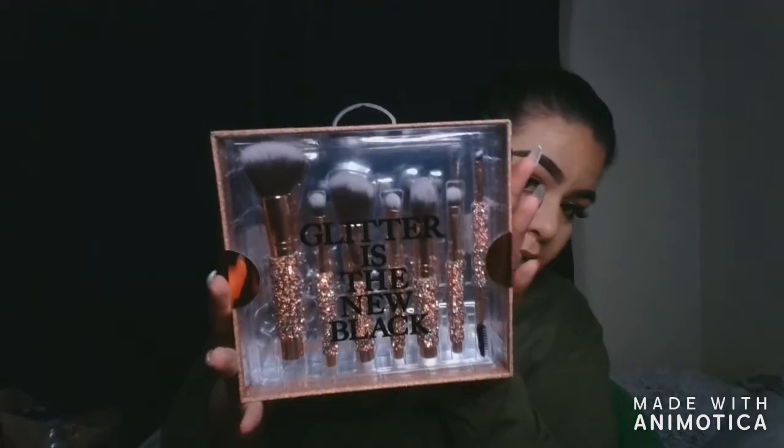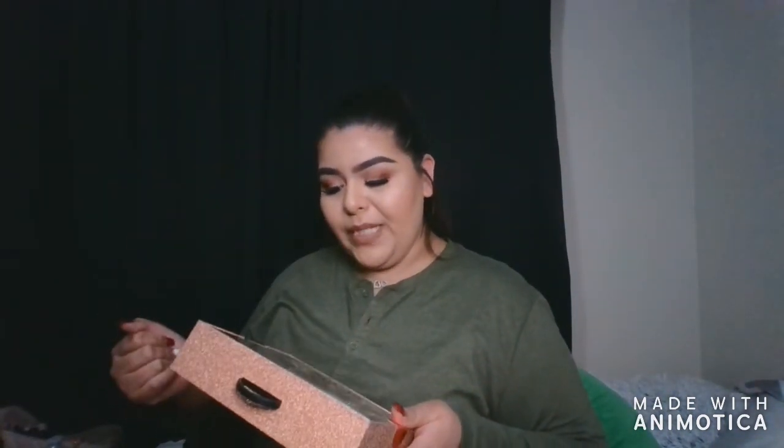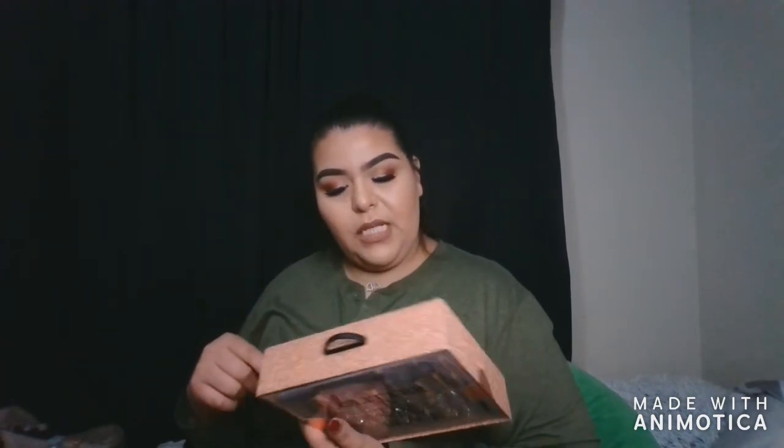I also fell in love with these brushes — they're kind of like the bling brushes or the holiday brushes from Morphe. It says 'Glitter is the New Black' — these brushes are from True Beauty and they have little crystals on them. I've been dying to get my hands on the Bling Brushes and the Morphe holiday collection ones — they're a midnight purple. I found these at Marshall's and I was so happy.